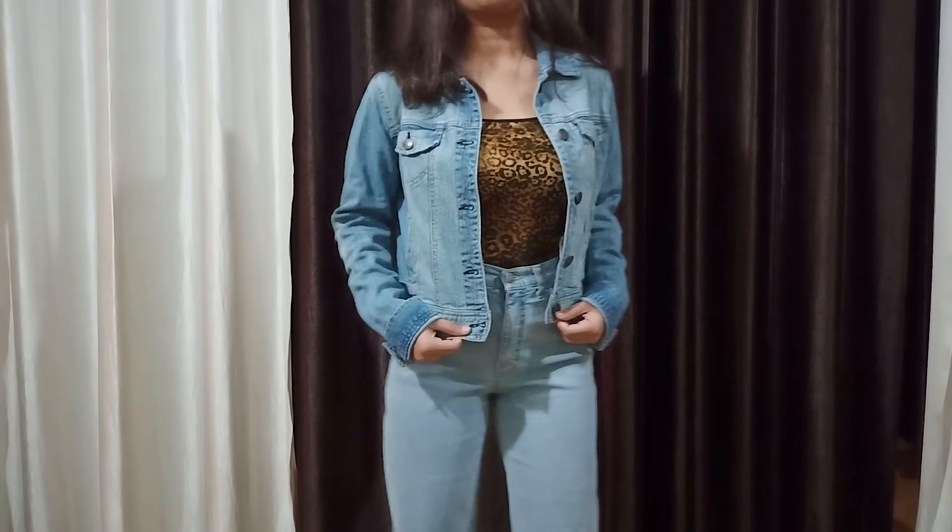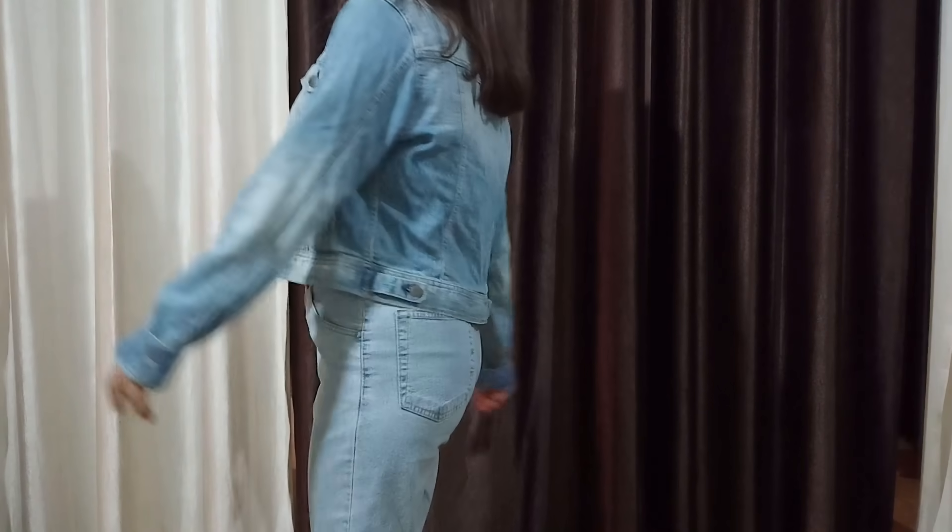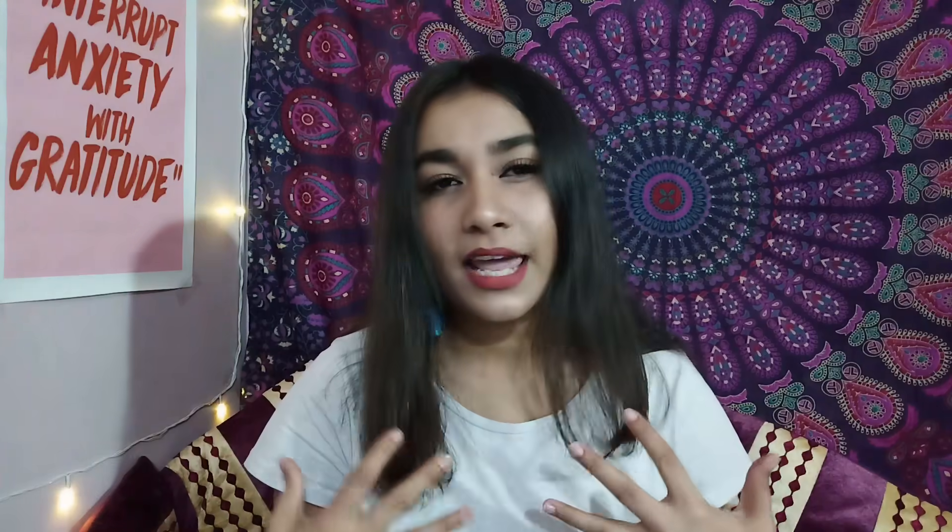Next, we have this denim jacket. Before saying anything about this, I want to say: invest in a denim jacket. Denim jackets are great for everyday wear and go well with any type of weather. I got this for Rs. 200 — it's a bit snug and cropped for me but I will work it out. I like oversized denim jackets, but I got this because I needed one badly. Denim jackets are a perfect layering piece and I don't think they will ever go out of style.